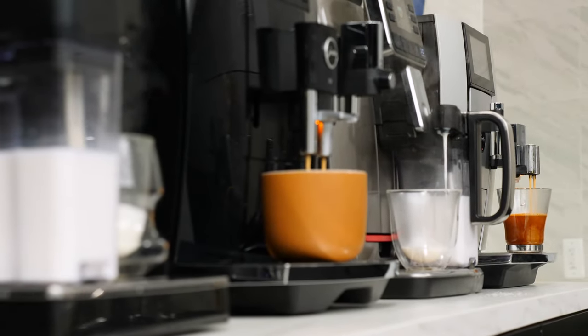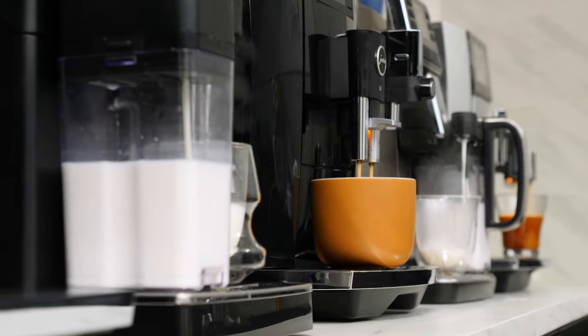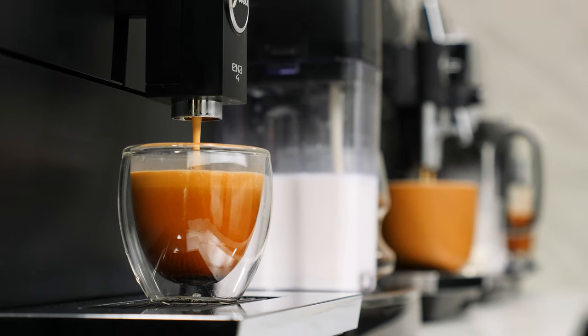They are the most convenient way to make coffee, espresso, lattes, cappuccinos, and more in the comfort of your own home. Today, our top five favorite automatic bean-to-cup coffee machines for 2021.